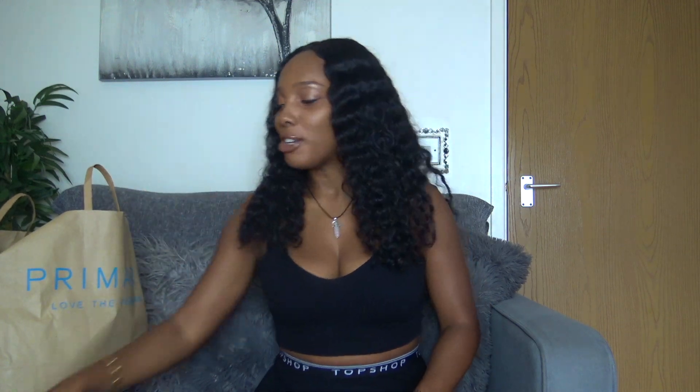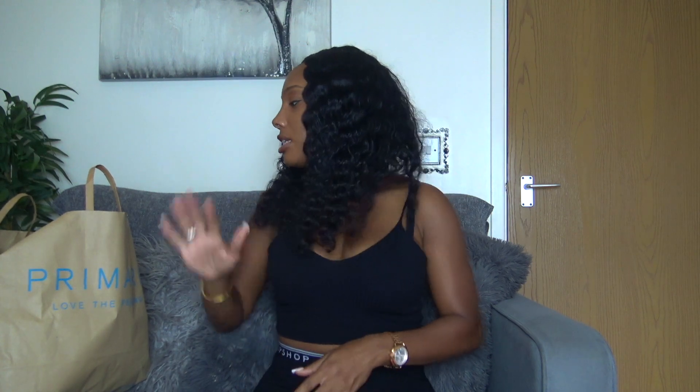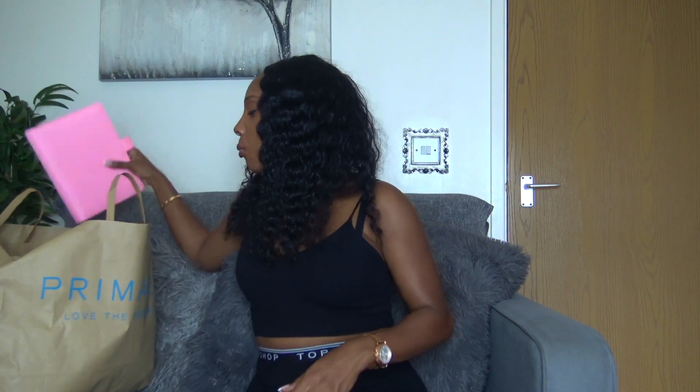I have two Primark bags — please don't be shocked. I really didn't want to spend a lot of money and I don't think I really did. I was very selective in what I picked up but I think I've got the best from the collection, so let me take you through what I've got. Let's jump straight in.